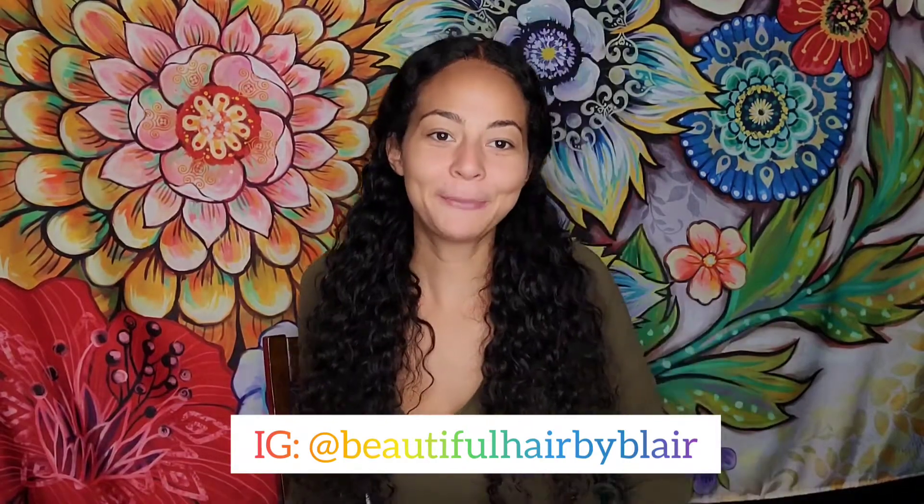Hi guys, it's Blair from Beautiful Hair by Blair on IG. Today's video is going to talk about how to prepare for the New York State Cosmetology Written Exam. I've already taken the written exam, so this is just what I got from my experience going to the written exam. I went on September 13th, 2001, and I went to the Franklin Square location. I'm going to go over some rules they covered so that when you go to your state exam, you'll be completely prepared for what to expect.